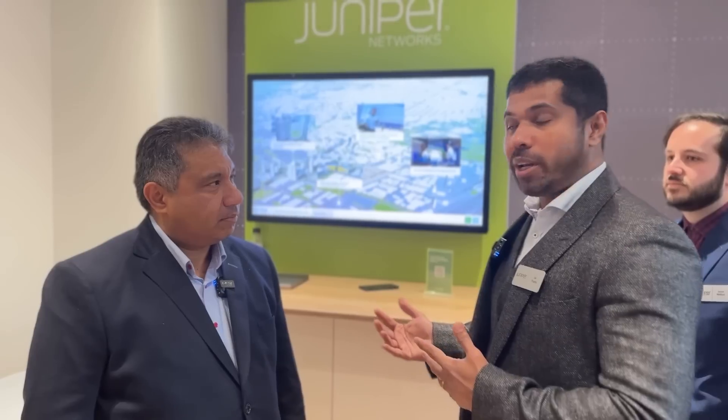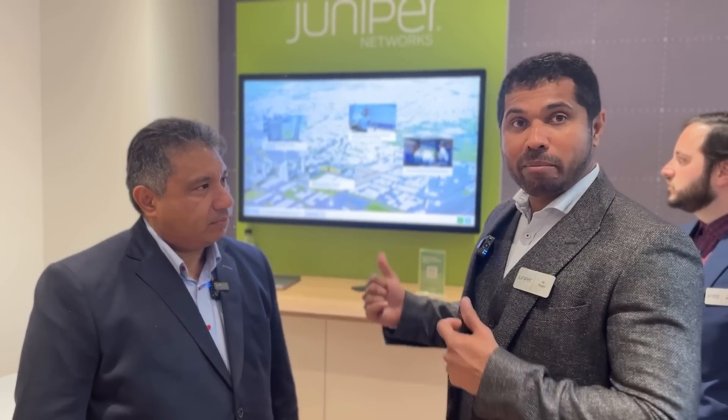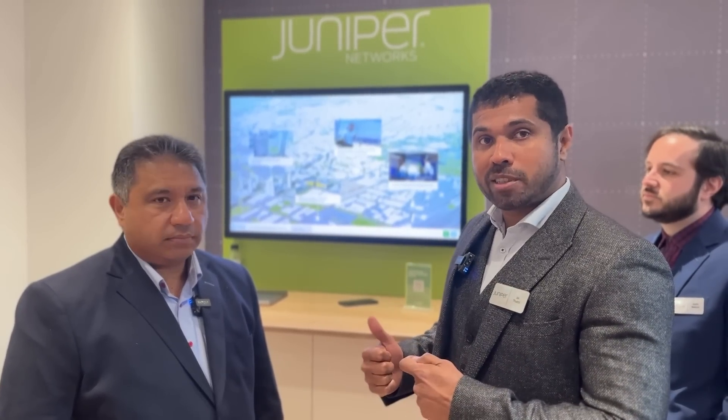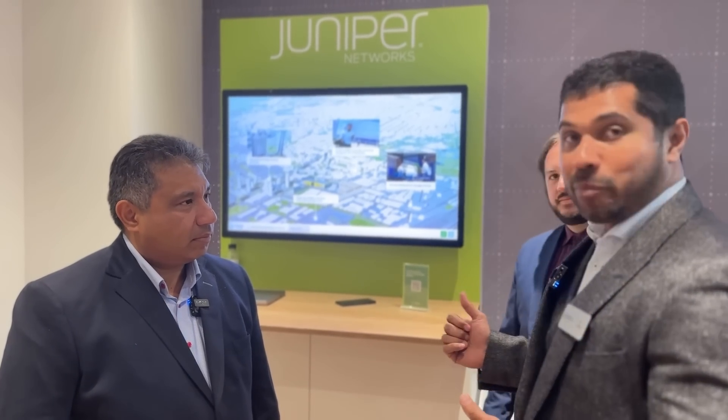As you heard from Ramy, Juniper is focusing on Experienced Trust Networking and extending that to showcase what they're bringing for the future as well as now, so customers' future demands are already met today. This demo shows what Juniper is doing with Managed Services — the full AID portfolio — and how they're bringing that to service providers for enterprise customers.